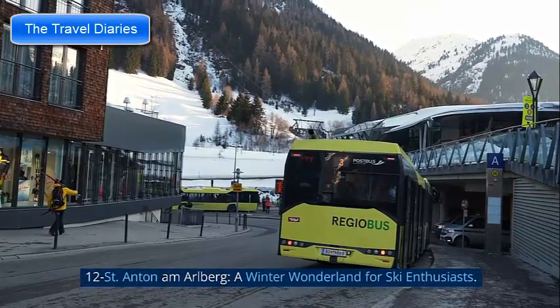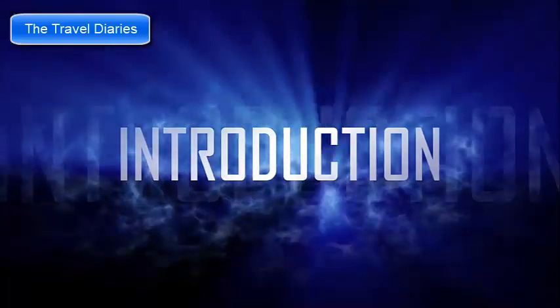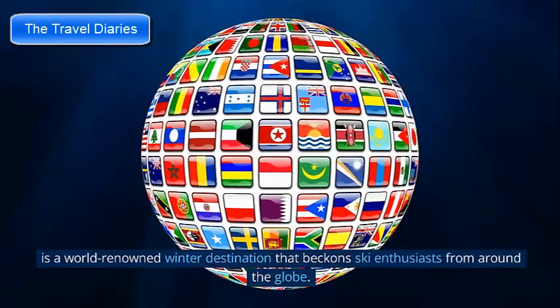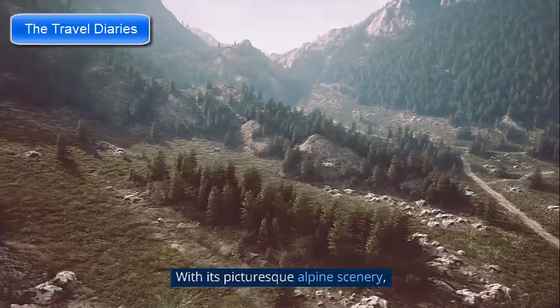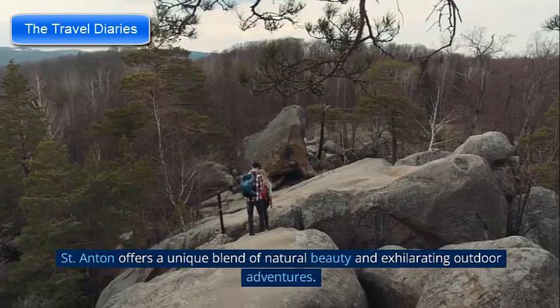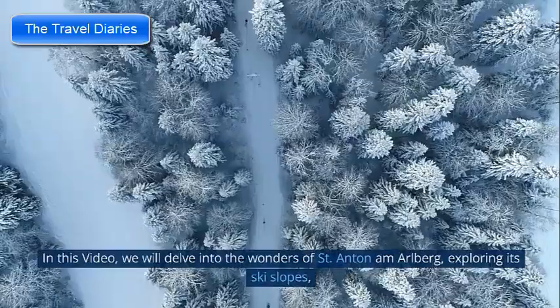Number 12: St. Anton am Arlberg — a winter wonderland for ski enthusiasts. Nestled in the Austrian Alps, St. Anton am Arlberg is a world-renowned winter destination that beckons ski enthusiasts from around the globe. With its picturesque alpine scenery, excellent snow conditions, and vibrant après-ski scene, St. Anton offers a unique blend of natural beauty and exhilarating outdoor adventures.